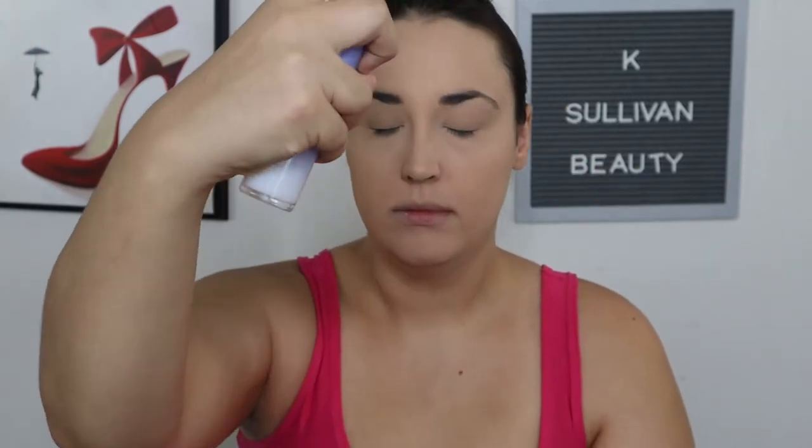This is a three-step process for setting sprays. The first step is the Tatcha Luminous Dewy Skin Mist — you could probably use any type of dewy setting spray. I do this to bring some more life back into the face, to make it seem more natural instead of matte. This is literally just to bring some more luminosity back to the face.